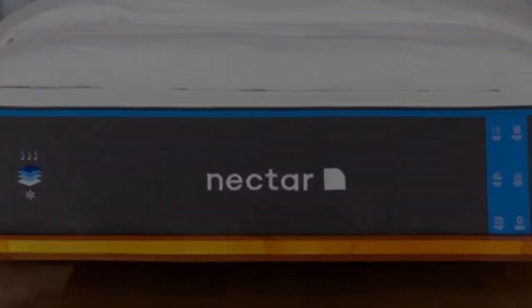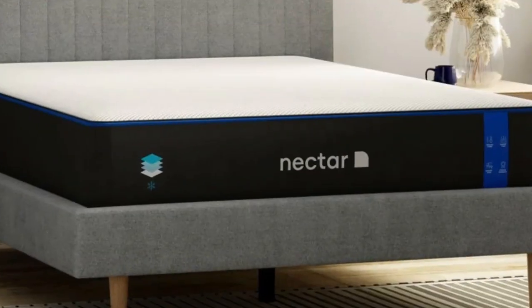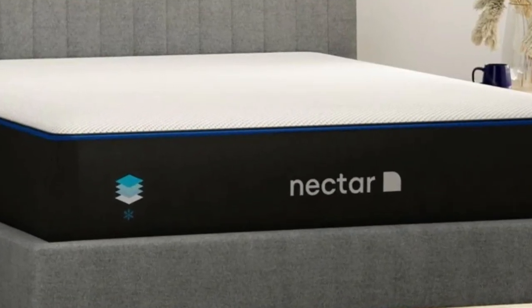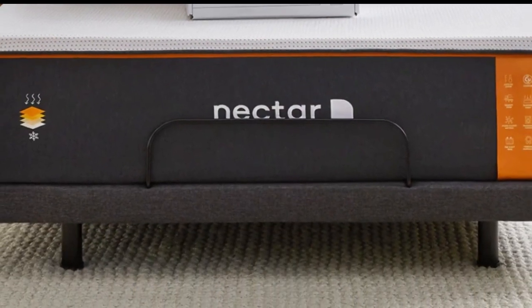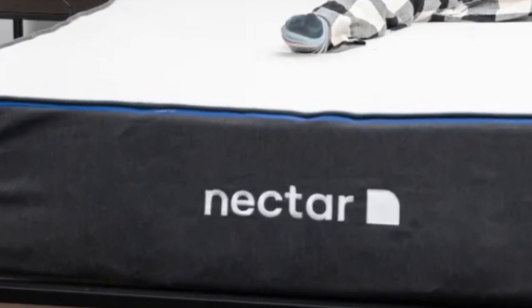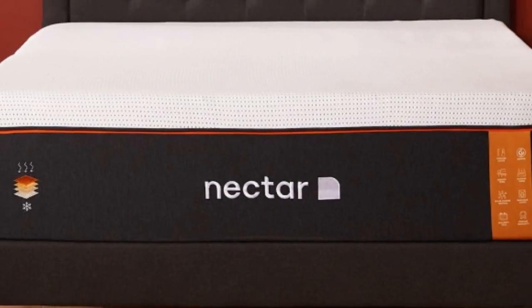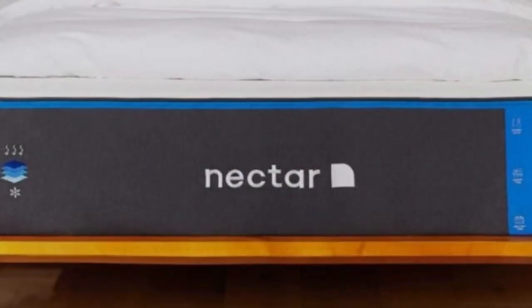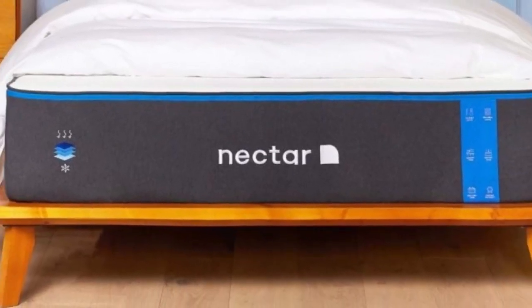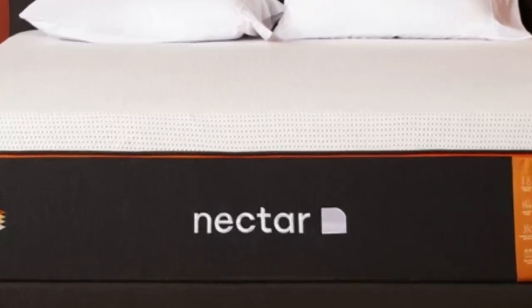Even though it contains multiple layers of high-performance memory foam, the Nectar has a competitive price that is well-suited to furnishing an Airbnb or vacation rental. The Nectar is an all-foam bed with two comfort layers — the top layer is made with gel-infused memory foam, measures 2 inches thick, and is quilted into the mattress cover. The bottom layer is 3 inches and made with high-density polyfoam, which prevents you from sinking too deeply. Combined, the Nectar's comfort system uses 5 inches of foam, allowing it to effectively cradle the body's pressure points and isolate motion.